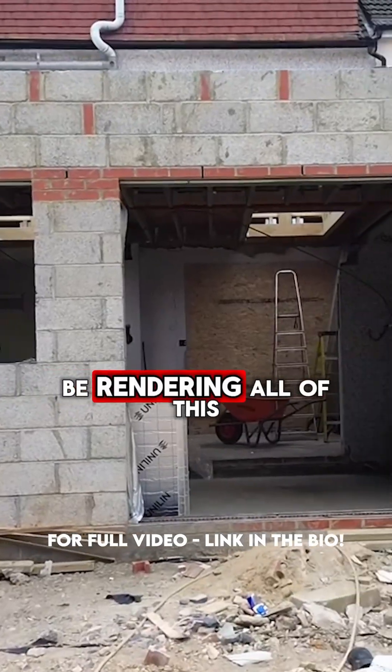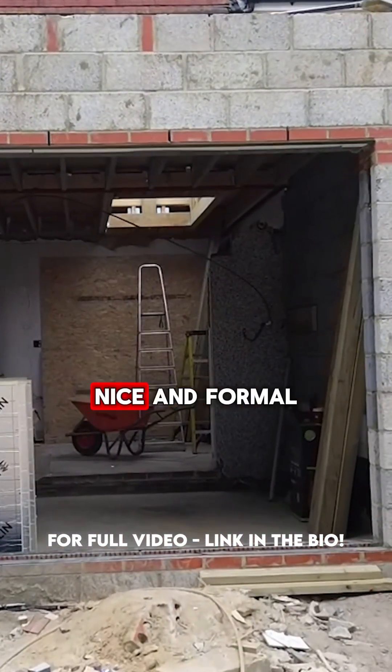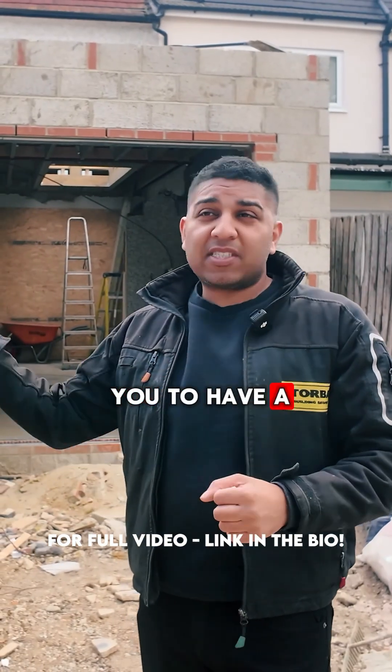Because it's made of concrete blocks, we're going to be rendering all of this to make it look nice and formal. Sometimes the councils want you to have a certain brick finish as well.